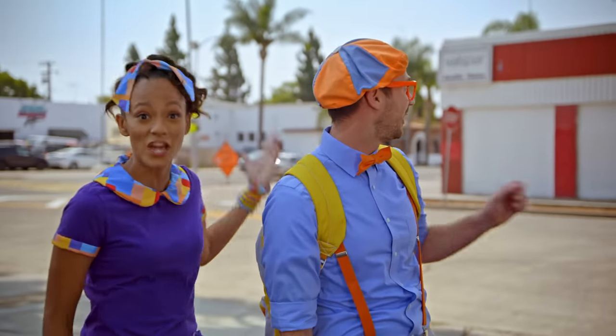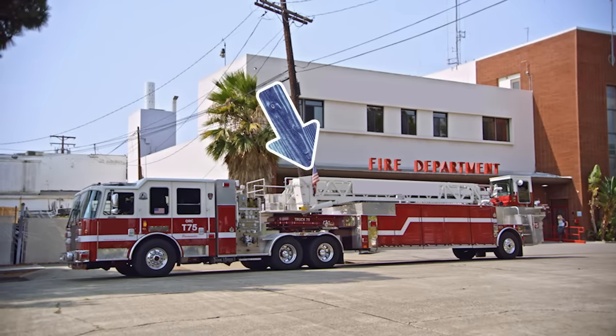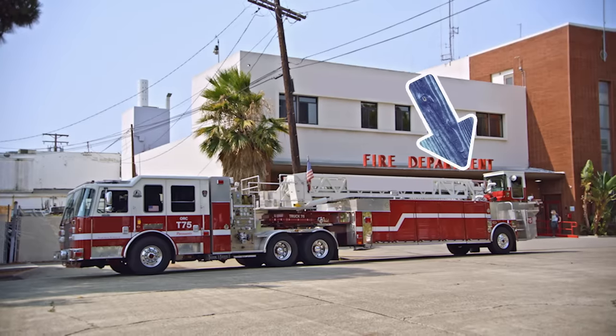And look, that fire truck is just like the one in Patch's library. There's even a big ladder on top. Oh yeah, you're right, Mika. You want to check it out? Yeah! All right, let's go!